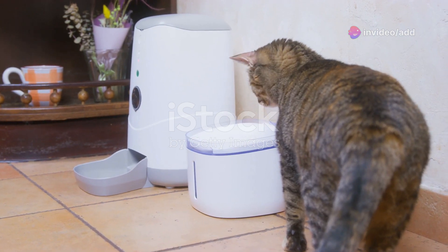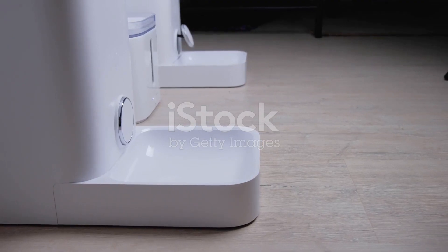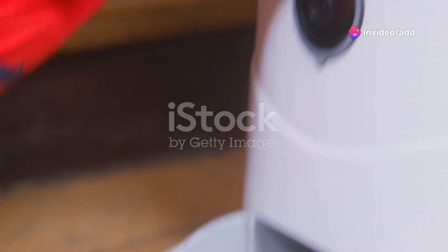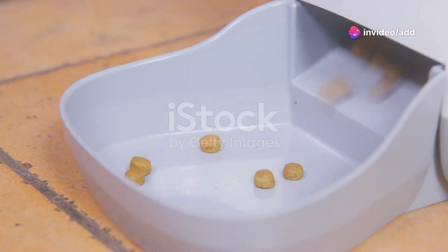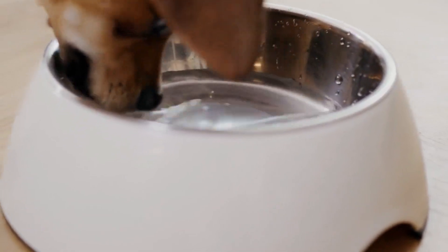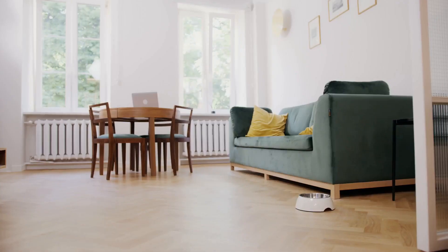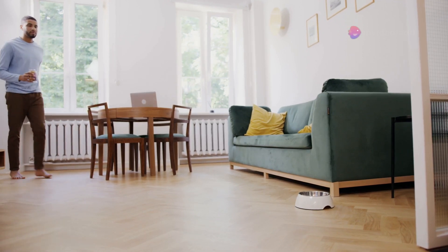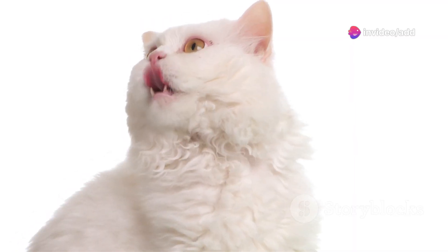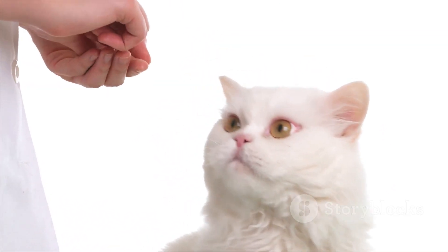Tired of your furry friend begging for food at all hours? The Air Automatic Feeder is here to restore peace and order to your mealtime routine. This smart feeder dispenses precise portions of food according to your pet's needs and schedule. It's designed to be virtually tip-proof — its sturdy base and clever design prevent even the most determined pets from making a mess. Plus, it's super easy to use and clean, making it a win-win for both you and your four-legged companion.